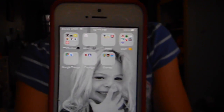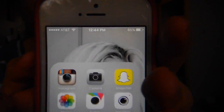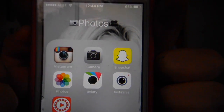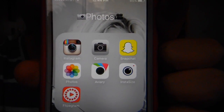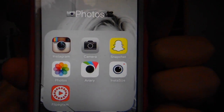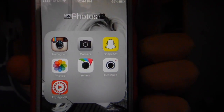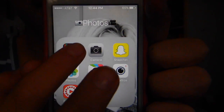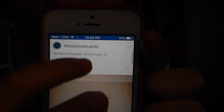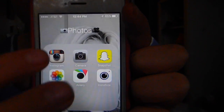And then on my second page I have all the stuff that's not necessarily all Apple apps but that I use a lot, such as my Photos folder, which has Instagram, Camera, Snapchat, Photos, Aviary, InstaSize, and Flipagram — where I keep all my photo editing and Instagram, Snapchat, all the photo stuff. And then Instagram just looks like this, in case you were wondering. I'm just going to show you really quickly. That's my Photos.